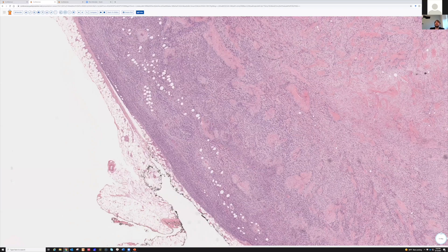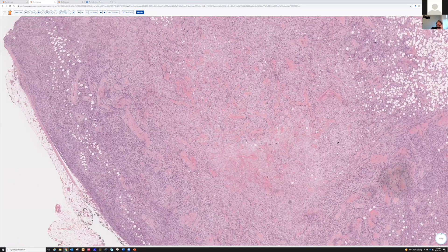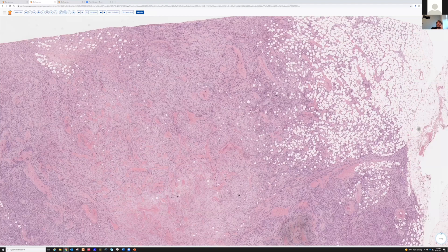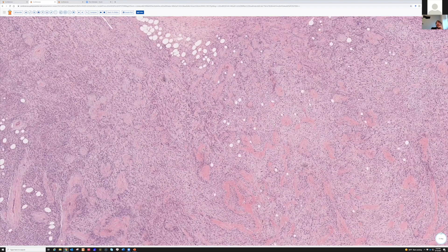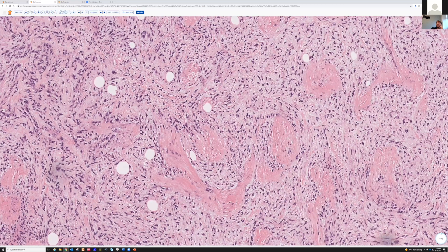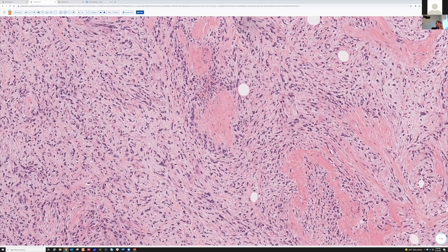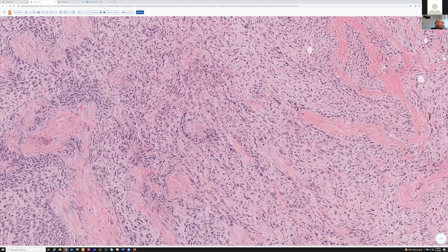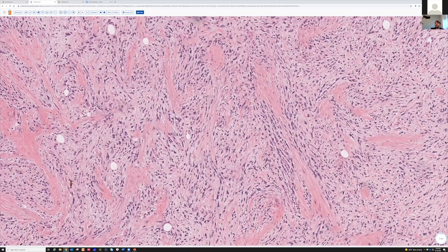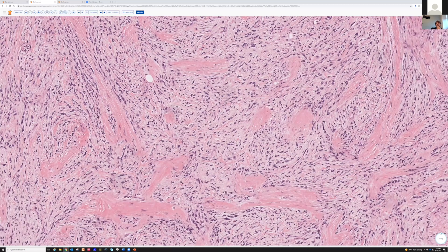This is a mass in the thigh of a middle-aged or young adult. This is kind of an unusual pattern — there's a lot of collagen here, then these hyperchromatic spindle cells arranged in either vague, loose fascicles, or almost like cords or chains. See how they're running in elongated rows, with a really dense sclerotic collagen in the background.